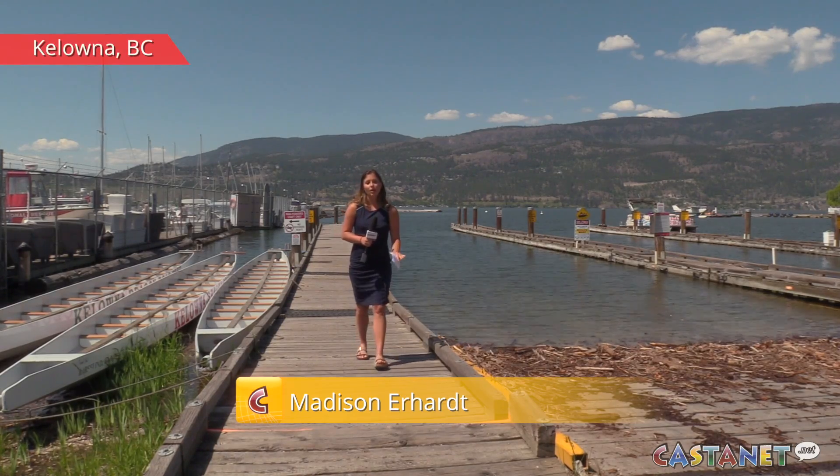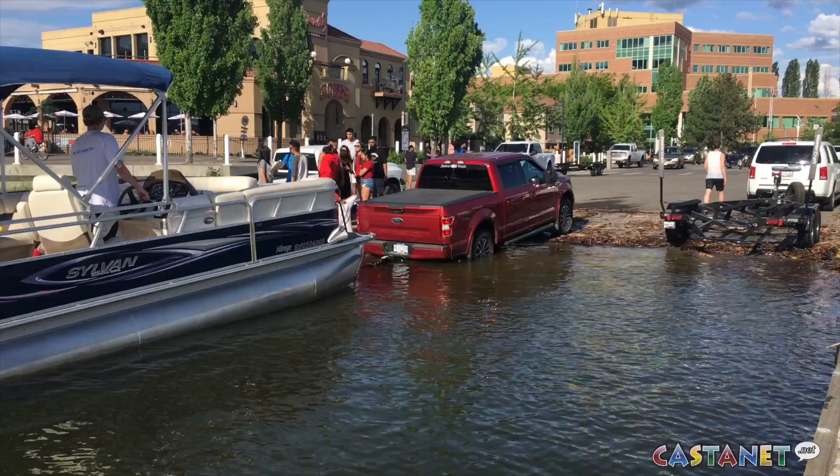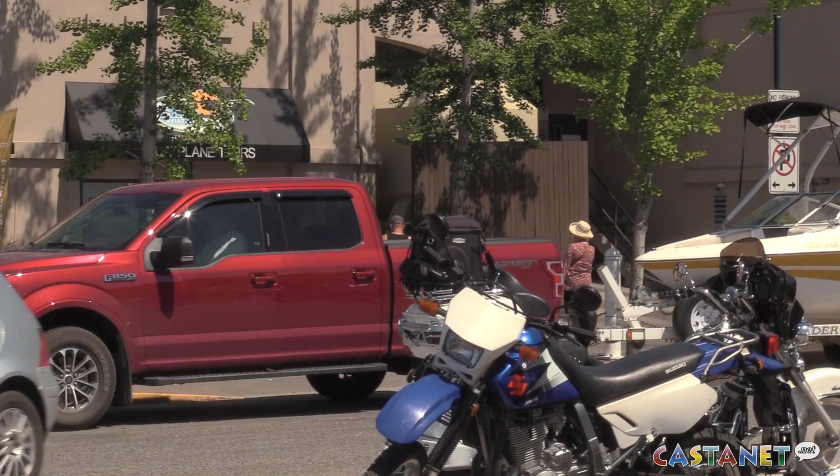The two major boat launches in Kelowna are the Water Street Boat Launch and the Cook Boat Launch, and those saw quite a bit of action this May long weekend, which ultimately caused a fair amount of traffic jam when you have locals, tourists, boat renters, and local marinas all using the same boat launches.